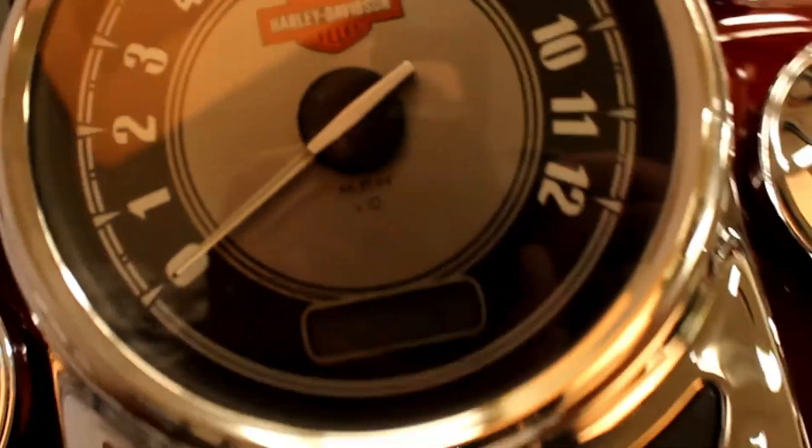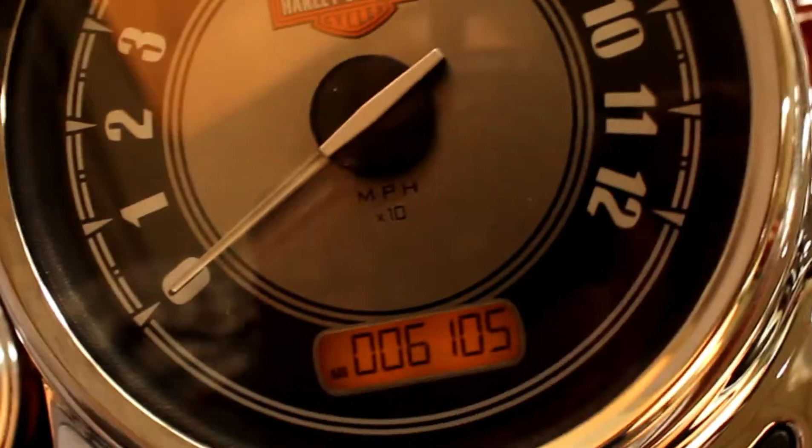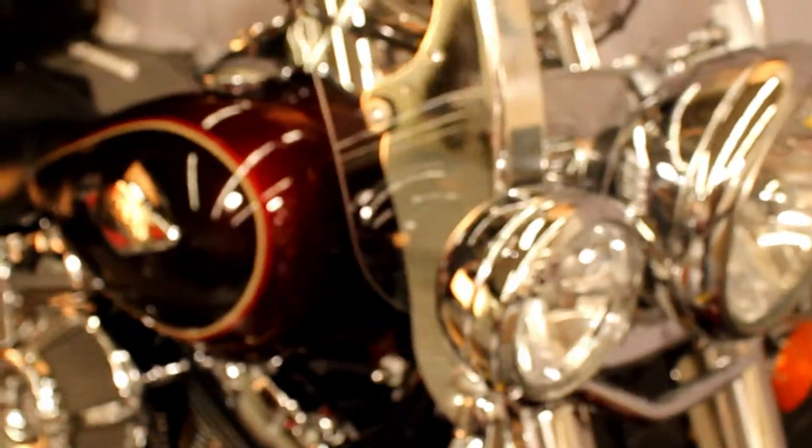The odometer is showing 6105 miles as of this moment. The bike is already outfitted for a long trip — passenger backrest in place, saddlebags that hold a lot, and a quick-detach windshield in beautiful condition.